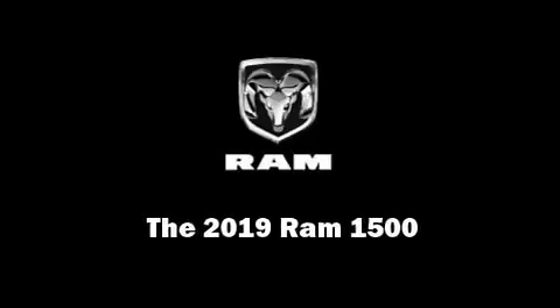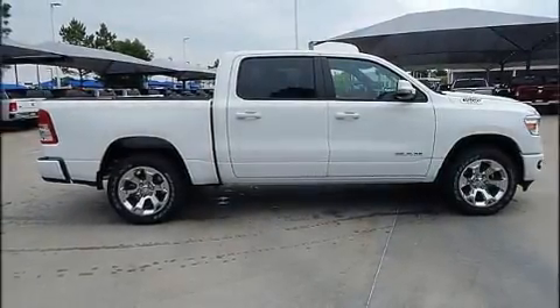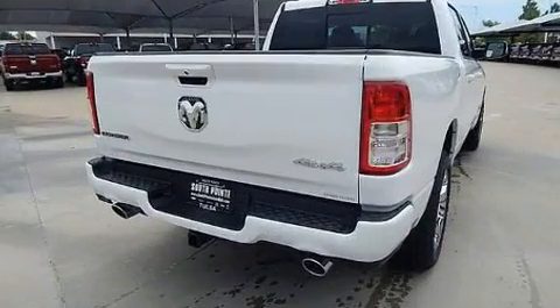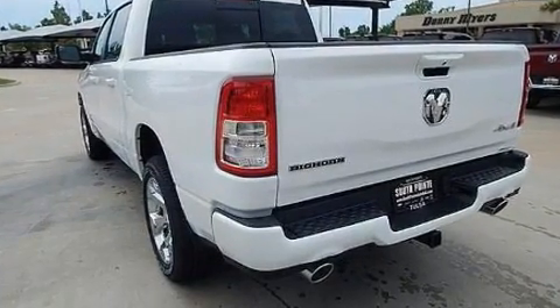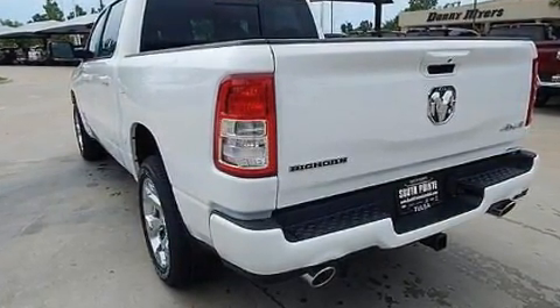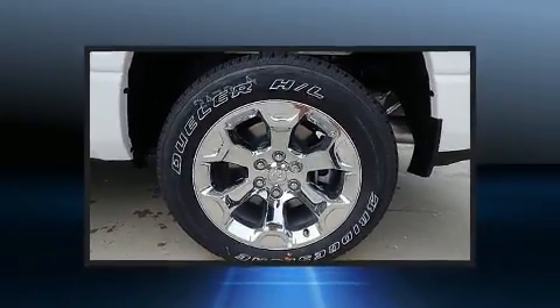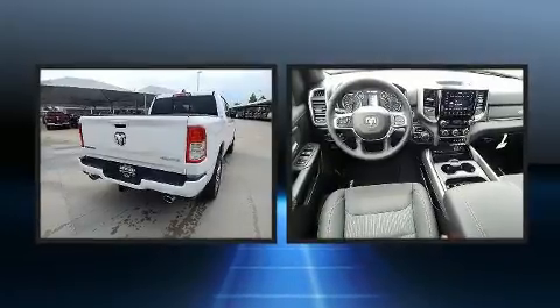Sensibility and practicality define the 2019 Ram 1500. This four-door, five-passenger truck stands out among competitors in its class. Under the hood, you'll find an eight-cylinder engine with more than 350 horsepower, providing a smooth and predictable driving experience. Four-wheel drive allows you to go places you've only imagined.